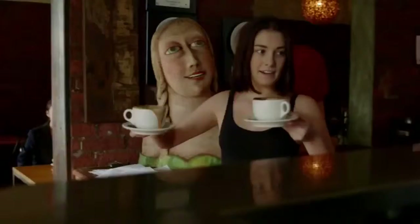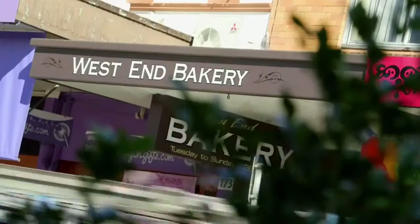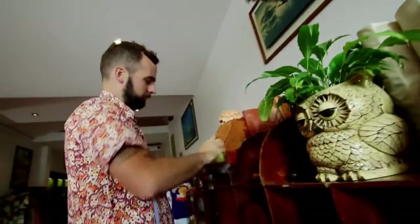Not only is West End cool, but convenience is its key. You can walk to four universities, the Brisbane CBD, Southbank, the Theatre District, Suncorp Stadium, and the Brisbane River. It's no wonder that everyone wants to be a part of the West End lifestyle.